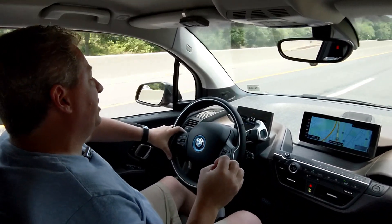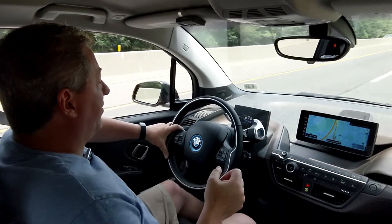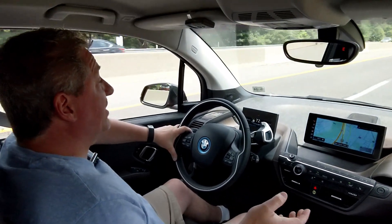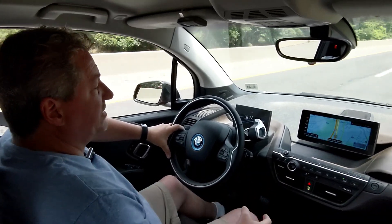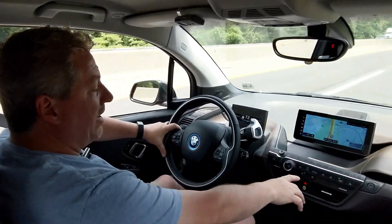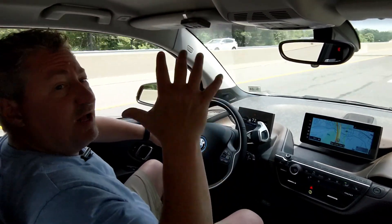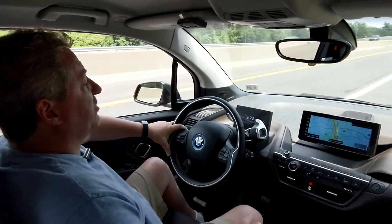The consumption has been bouncing between 3.6 and 3.7 miles per kilowatt hour, currently showing 3.6. Temperature has gotten hotter than before — we're up to 94 degrees right now, it's super hot. I have the AC set at 70 degrees, on the lowest fan setting, and it's been keeping the cabin pretty cool. The i3's HVAC system works pretty well and it doesn't have a huge volume of air to cool down.